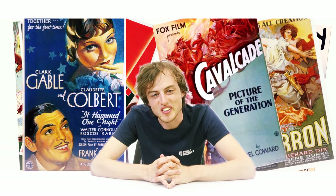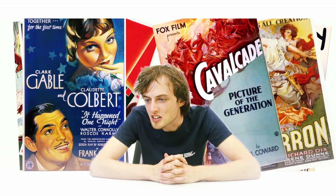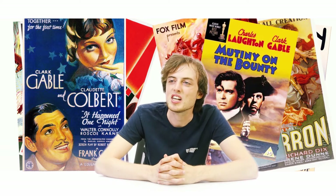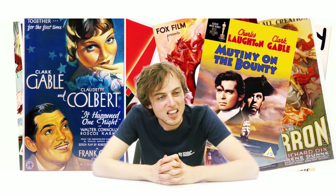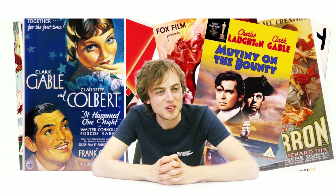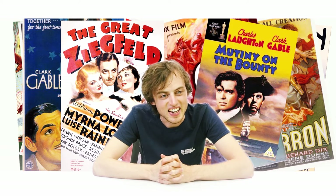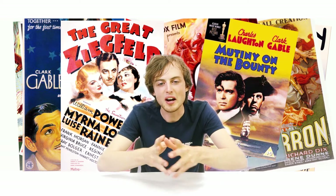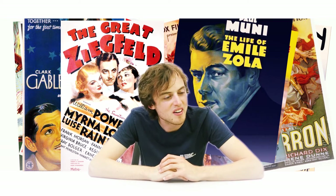1935, in the stairs of this building, a lot of pirates are flying around eating chocolate bounty — this is Mutiny on the Bounty. Walking down the stairs to 1936, I see my friend Siegmark who is very big — this is The Great Ziegfeld. And then at 1937, the door out of this building, I see Émile Zola sitting here — this is The Life of Émile Zola.